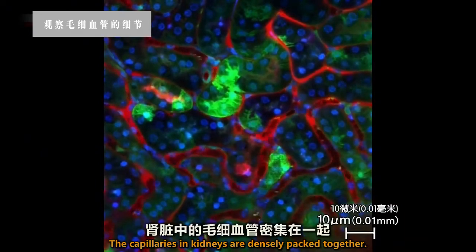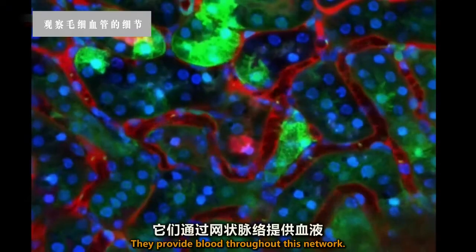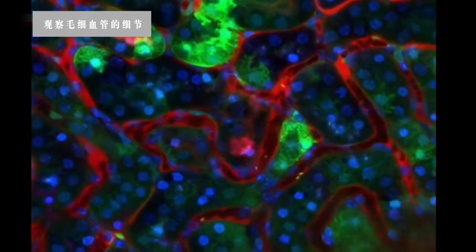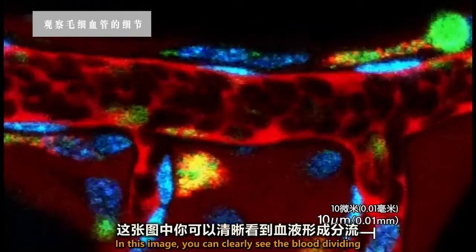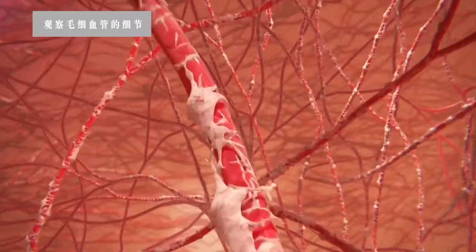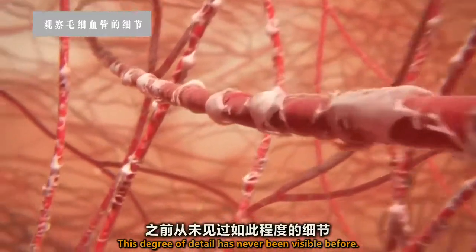The capillaries in kidneys are densely packed together, providing blood throughout this network. In this image, you can clearly see the blood dividing from the smaller artery into the capillaries. This degree of detail has never been visible before.